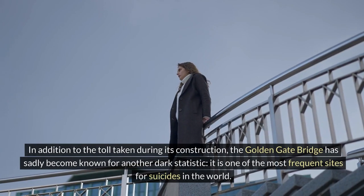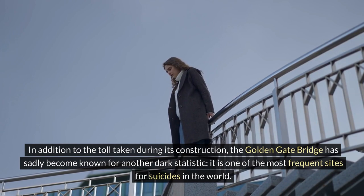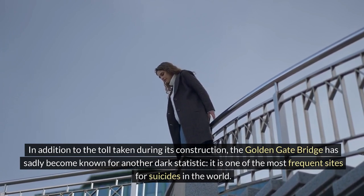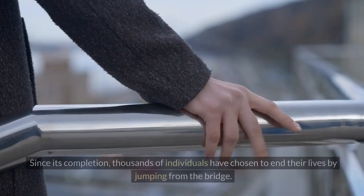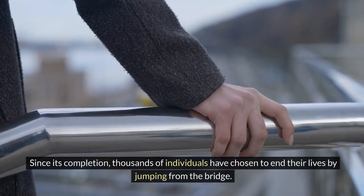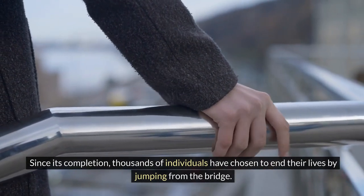In addition to the toll taken during its construction, the Golden Gate Bridge has sadly become known for another dark statistic: it is one of the most frequent sites for suicides in the world. Since its completion, thousands of individuals have chosen to end their lives by jumping from the bridge.